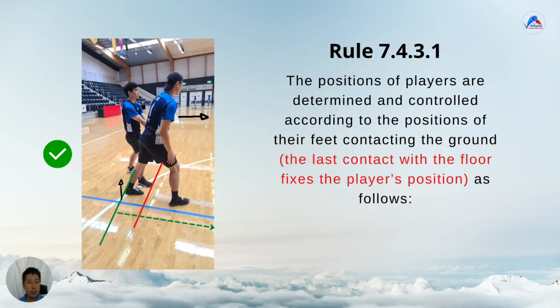There was another addition to the positioning rule: the position of players are determined and controlled according to the positions of their feet contacting the ground. The last contact with the floor fixes the player's position. So the way we interpret this is that if the back row player lifts their back foot — that is, they're still running or their foot is still off the ground at the moment of the service hit — then where their foot was is what is being counted. So even if that back leg has lifted and is all the way forward in front of the other player, as long as the serve is hit before that foot touches the ground again, it is still okay. You can see there is much more flexibility in the position.